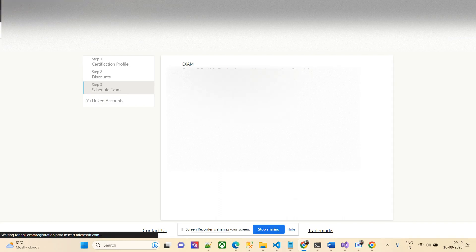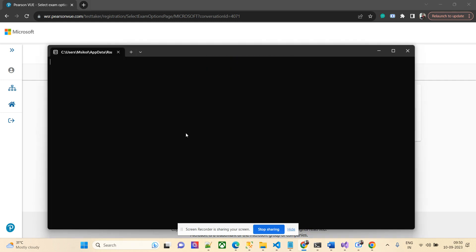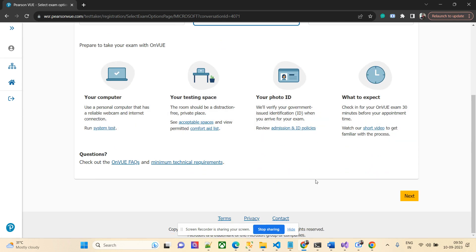Pearson VUE is the exam vendor for Microsoft Azure. If you're taking AWS, you may have a different vendor. I can either go for Pearson VUE online or a local test center physically, but the problem is test centers are closed on Sundays and I prefer not to go since I have a good test environment at home. You can still schedule at a physical center if it's accessible — they list phone numbers and location details.